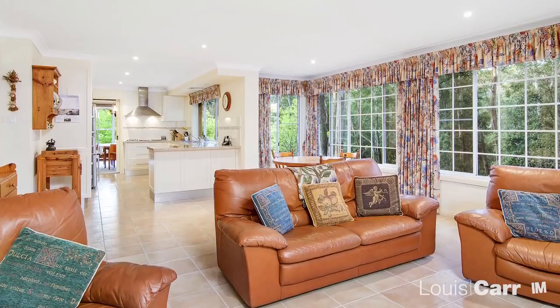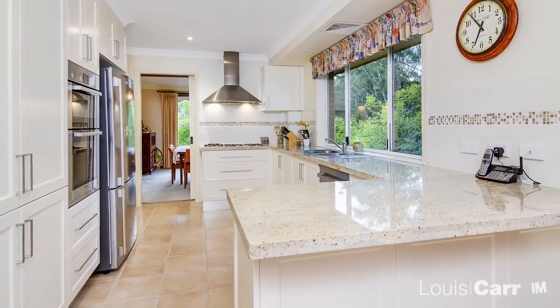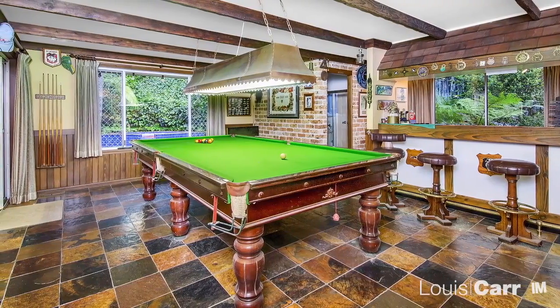Located in a peaceful neighbourhood, this functional home is drenched with natural light. With an open plan design, the floor plan has an ideal flow, suitable for the growing family. We love the flow from indoors out, perfect for entertaining family and friends.